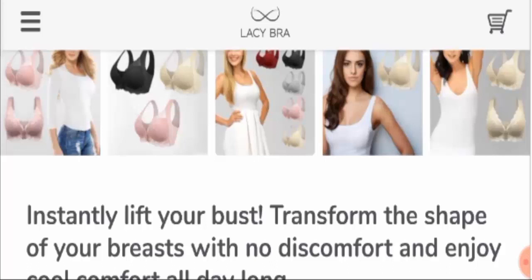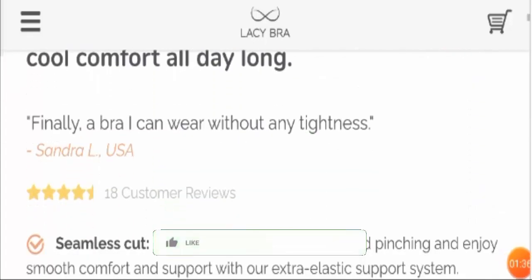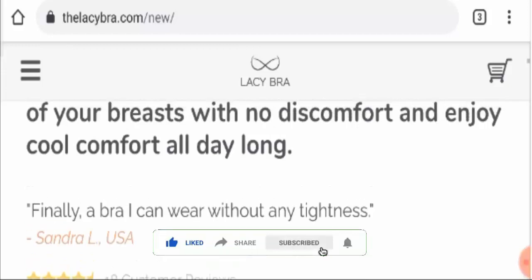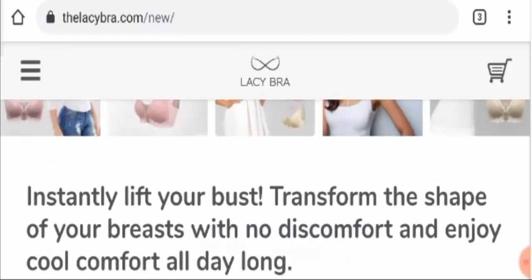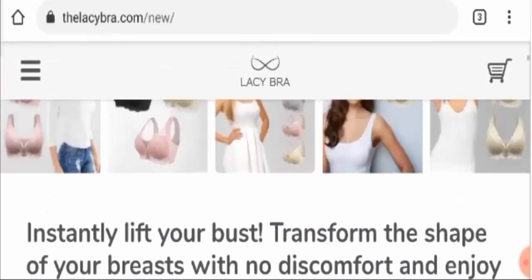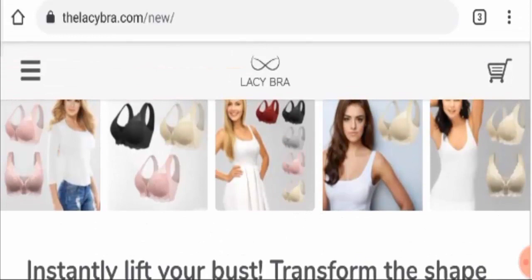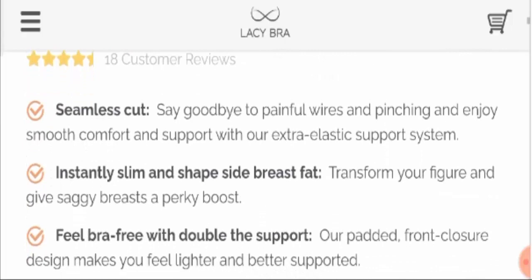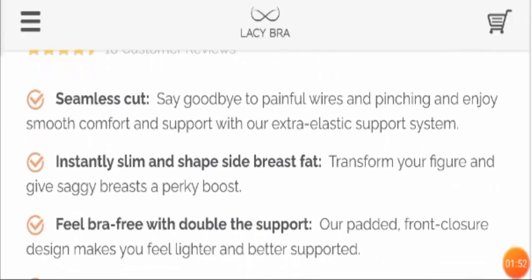I want to let you know whether it is a worth-buying deal or not. But before that, I request you all to like this video, subscribe to our channel, and share this video with your friends, as it will boost our spirit to make more informative videos. Moving further, you can see all the features of this bra.